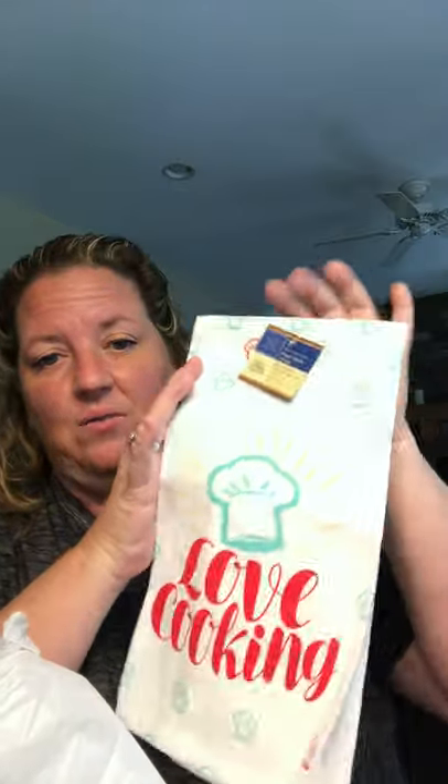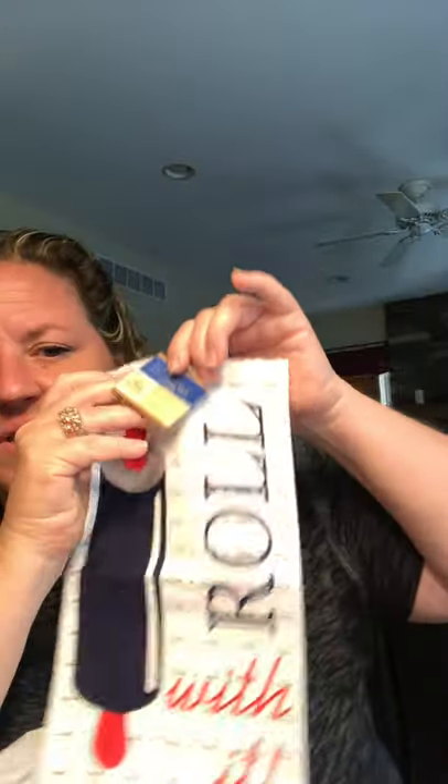I found another flour sack towel that says 'I love cooking' — I showed different versions in a previous video and they didn't have this one. I also found a really cute one that says 'Roll With It' with a rolling pin design. Very thin, not really a dish towel — I wouldn't dry my dishes with it, but very cute.